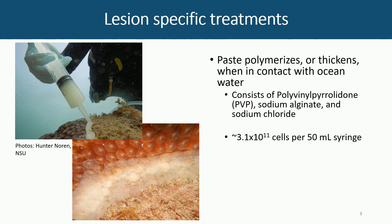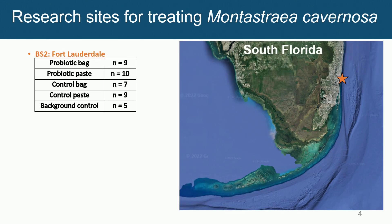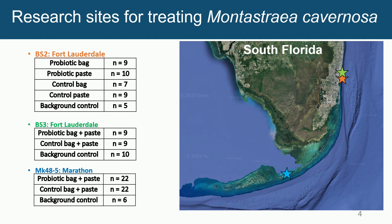This is not the CoralRx paste, which is a little bit too toxic for the bacteria. The paste is sodium alginate-based; it hardens in the water and is non-toxic to the probiotic and the coral. We've got three sites where we've tested Montastraea cavernosa — two in Broward, Broward site one and site two, where we've tested both the bag and the paste separately, and our other two sites combined the two treatments.